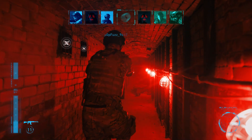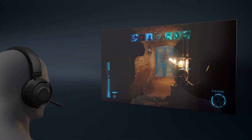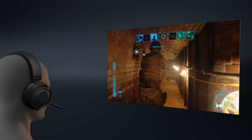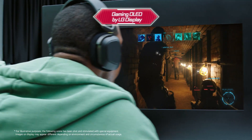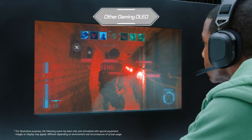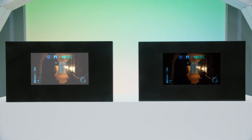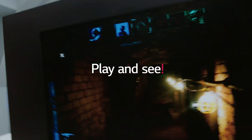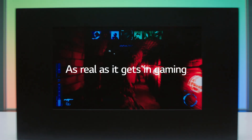For us gamers, screen glare is a killer. No worries with the gaming OLED by LG Display though — it's processed with a special polish on the panel surface that gets rid of any glare. With the other gaming OLED? Oh hey, handsome. I can even make out the letters. So why wouldn't you make the obvious choice? Play and see — as real as it gets in game.